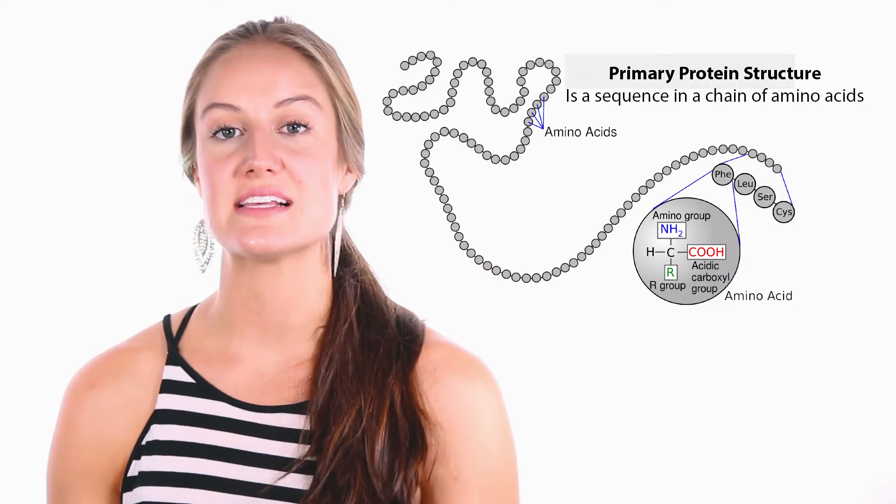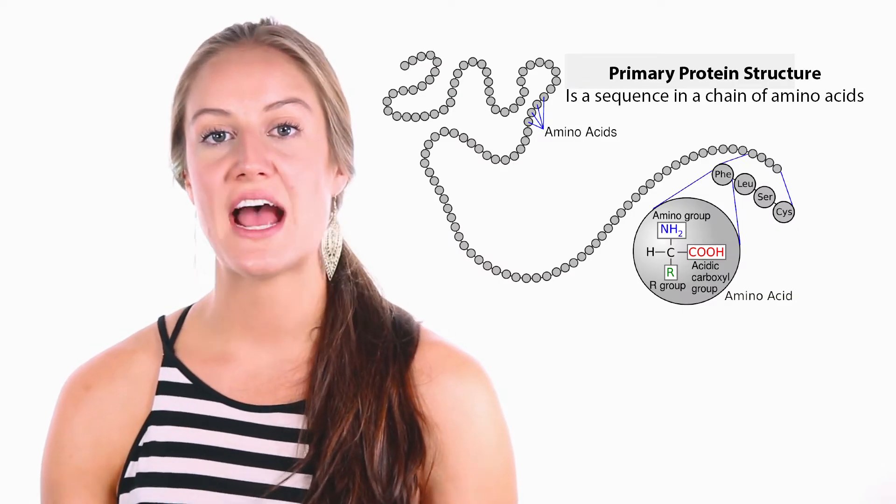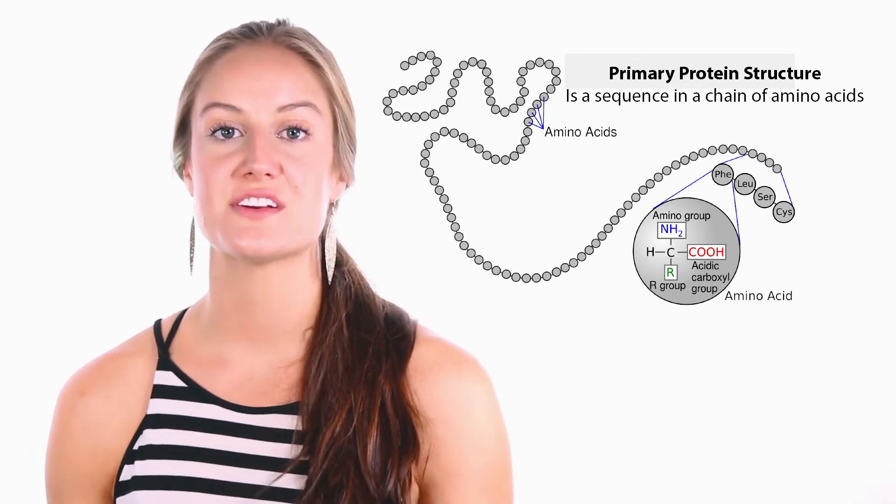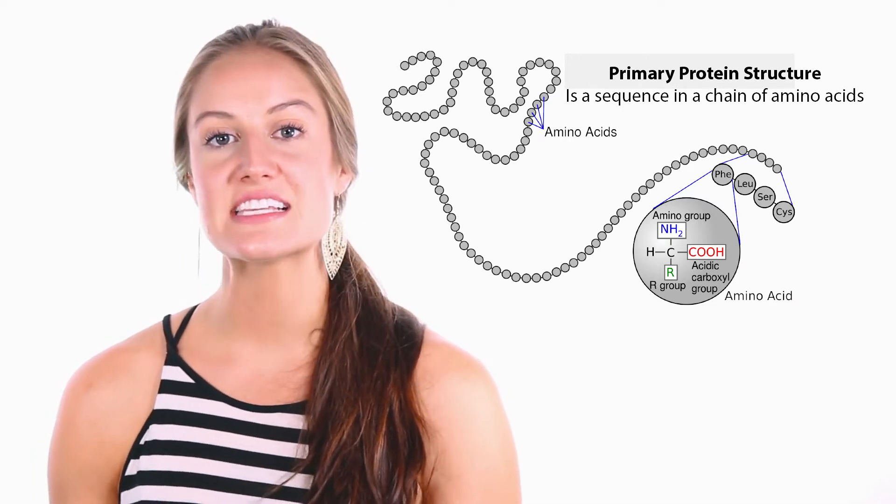Proteins are large complex molecules made up of hundreds or thousands of smaller units called amino acids. These amino acids that make up the protein are attached to one another to make long chains. There are 20 different types of amino acids, and these can be combined differently to make a protein. The way that these amino acids are sequenced actually determines each protein's unique three-dimensional structure, as well as its specific function.